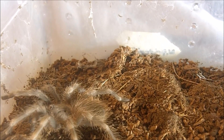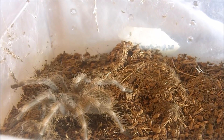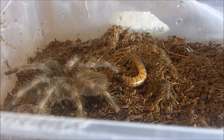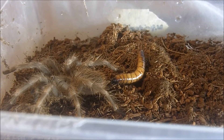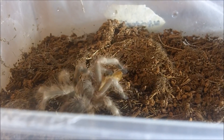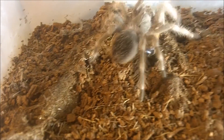This one here is a Nhandu tripepii — Giant Blonde Bird Eater — my second one, a lot smaller than the female you just saw. But they still do crazy attacks — like so. Beauty.